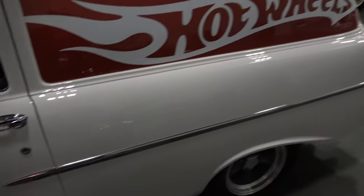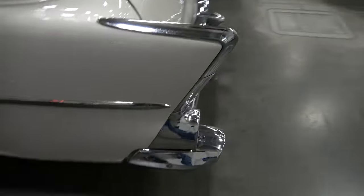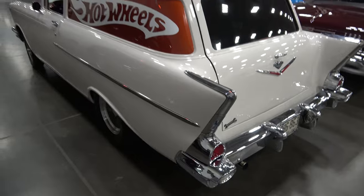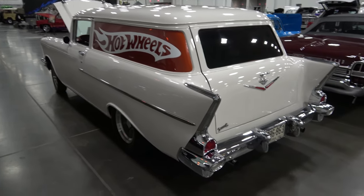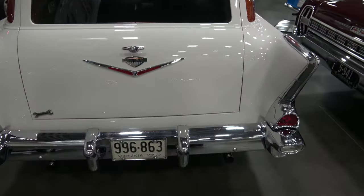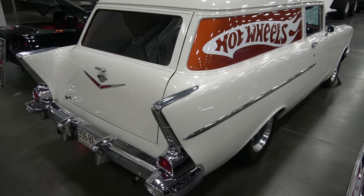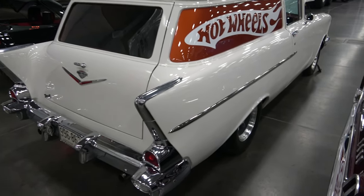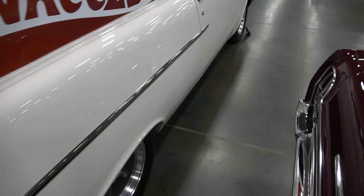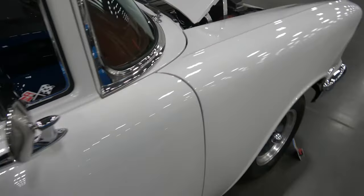The interior is completely finished, very nicely done. The plumb is nice. And dual exhaust. Two door delivery. It has aftermarket gauges.